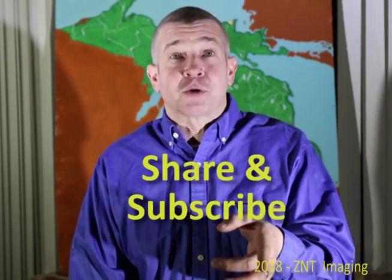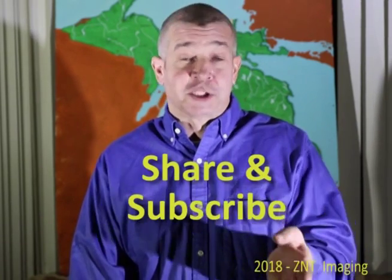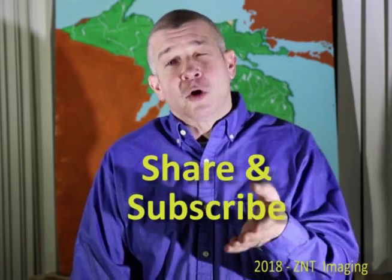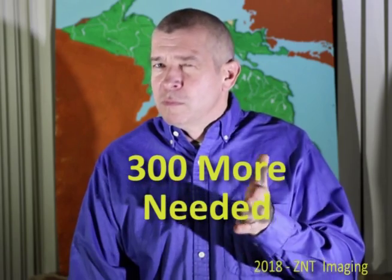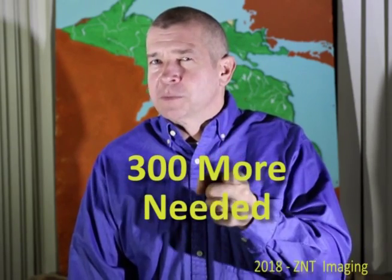It's pretty easy — you subscribe and then encourage others to subscribe as well. Currently, we're about 300 subscribers short. So that's the goal: 300 more subscribers.